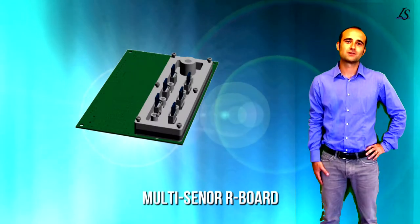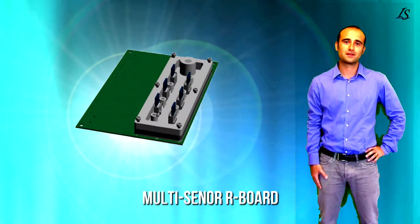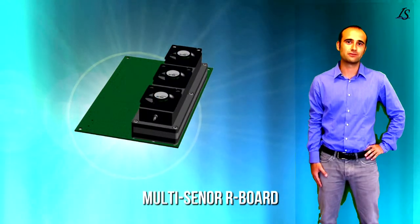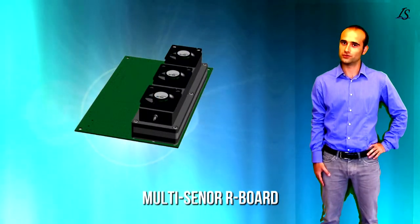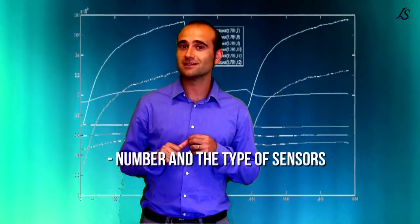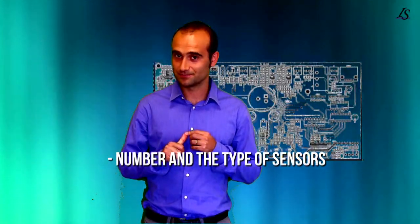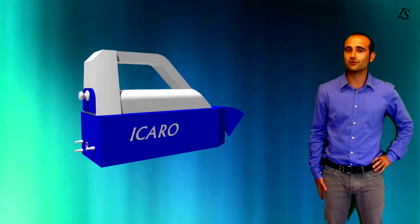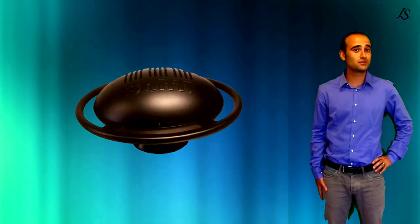Multi-sensor Airboard is a wireless portable multi-sensor system for air quality monitoring. We can do a head-to-toe sensor system in which you can choose the number and the types of sensors, remote control system, and the design. Every system can be designed for any use that you need.